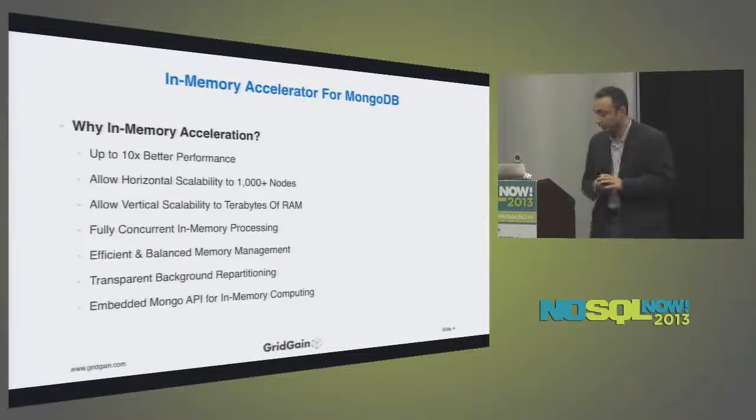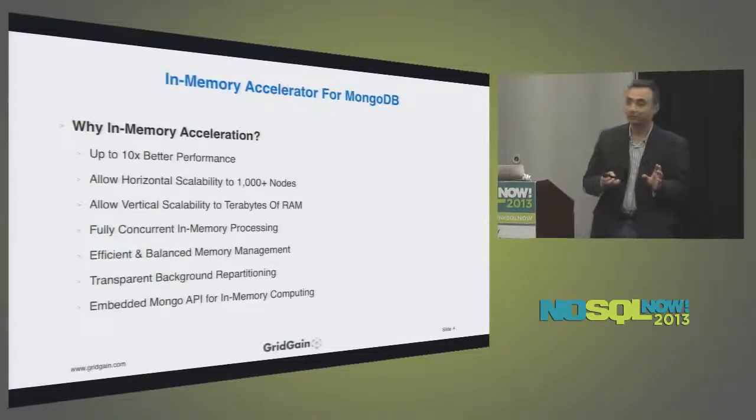When I say every 10 seconds, I mean whenever you start any network infrastructure or middleware product it does an update check — it contacts the home server to find out if there's a newer version. All we do is count those checks. Every 10 seconds somewhere in the world a GridGain node is started. Since we started five years ago we now have 50 million starts globally, and our starts are growing exponentially.